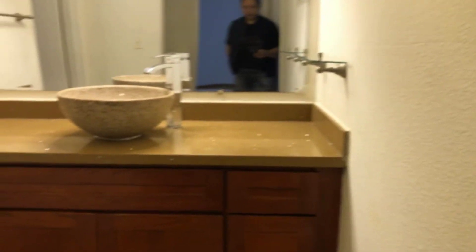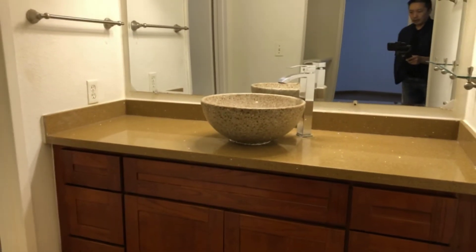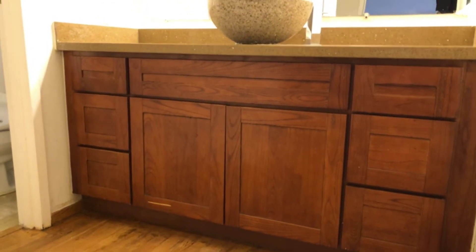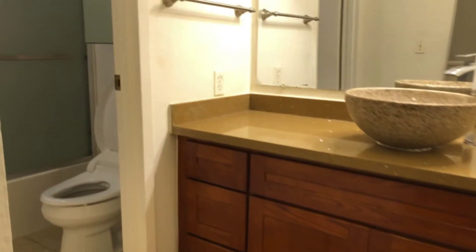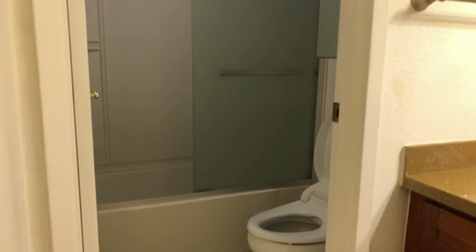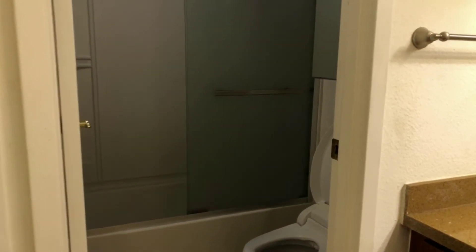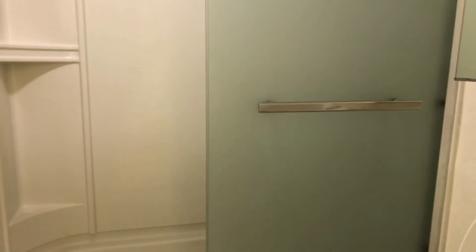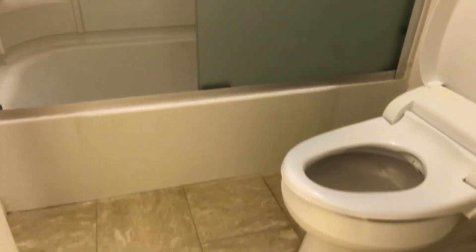Once you reach the top of the stairs, you're immediately greeted with the bathroom featuring a vessel sink, quartz countertops, and plenty of cabinetry. What's nice is that the bathroom toilet and shower are separate from the sink, so you can add a little more functionality by allowing a couple of people to use the bathroom at the same time. The toilet itself has a bidet.